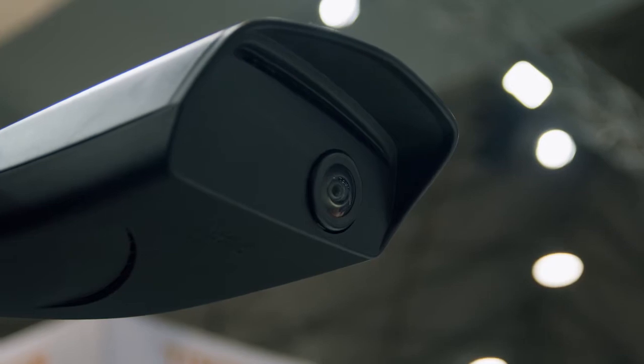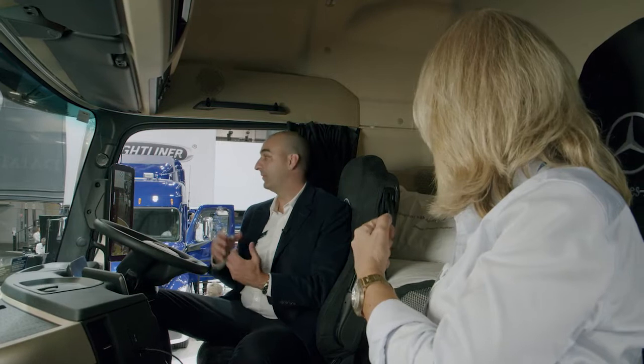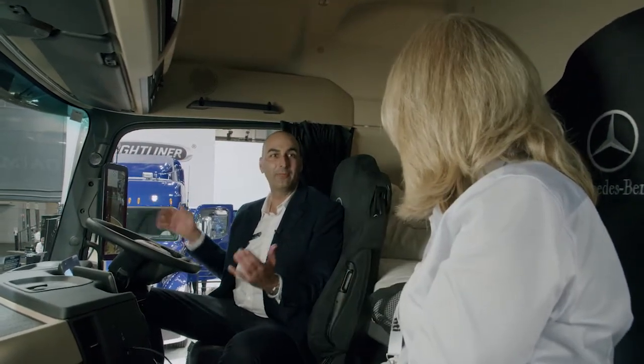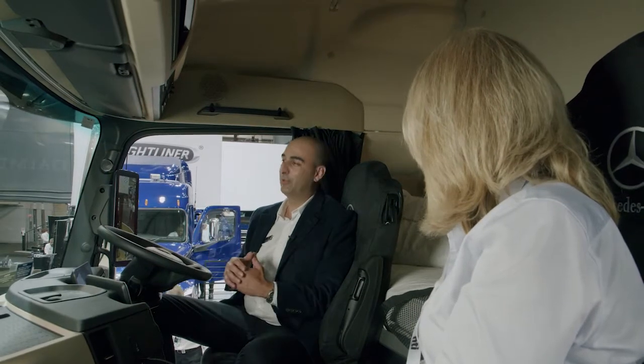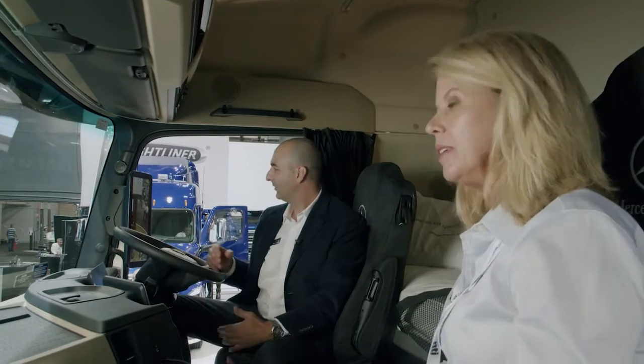This is one of our core innovations — it's a camera where the mirror would traditionally be. We call it the MirrorCam system, which uses cameras to display the image on screens on your A-pillars. The benefits are huge: when we look out the front of the truck we have no obstruction, our field of view increases, and the image behind you is dramatically improved.